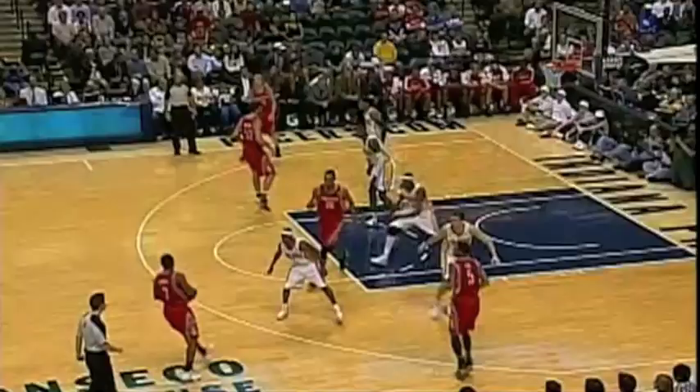Even when he wasn't scoring, Brad was wreaking havoc. The double team has to come over, leaving a wide open player. Watch Jared Jeffries down here on the block — he gets the ball, and Roy is so caught up with Brad Miller that he can't come over to provide any help. Jeffries gets to the line.